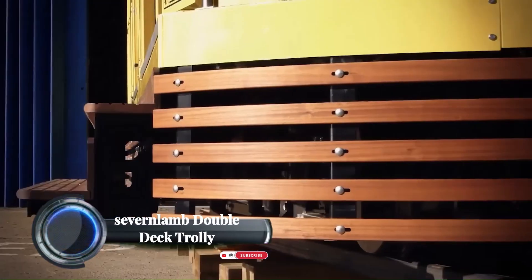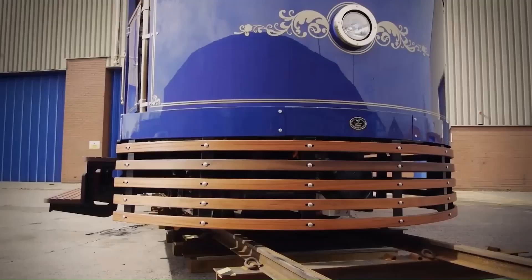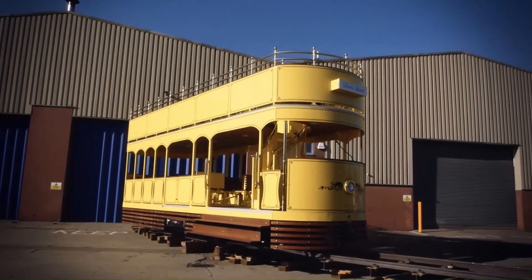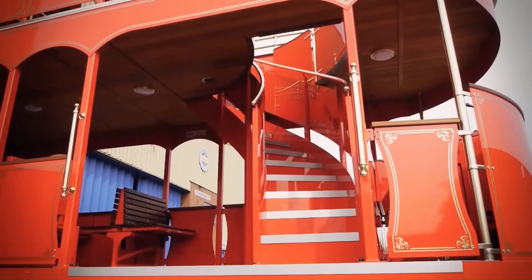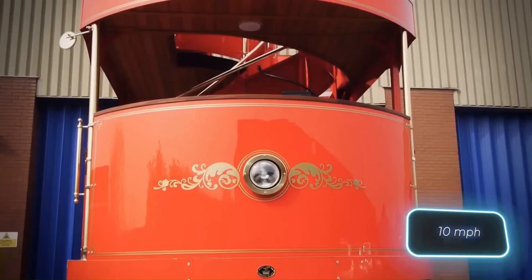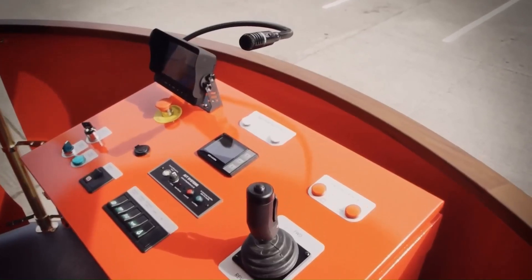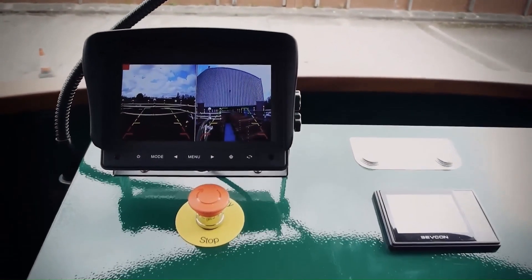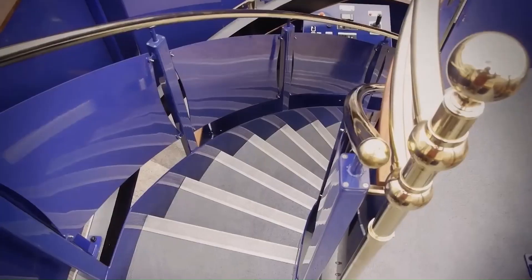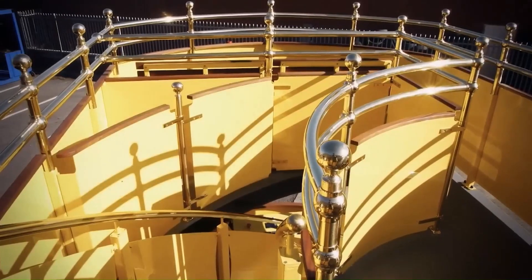The Severn Lamb Double Deck Trolley is a charming vintage-style vehicle that can be used for a variety of purposes, from transporting passengers at amusement parks and zoos to providing sightseeing tours in cities and towns. The trolley is styled after classic streetcars from the early 1900s, with features such as brass accents, hard-wearing wood, and open-air seating on the upper deck. It can accommodate up to 58 passengers, making it a practical and efficient way to transport people around a site.